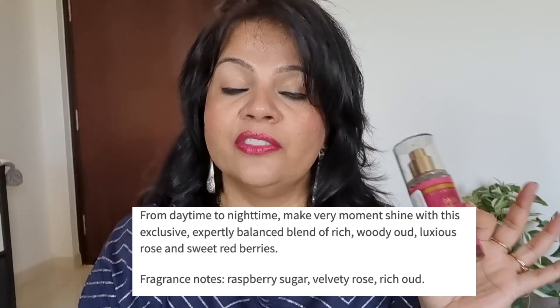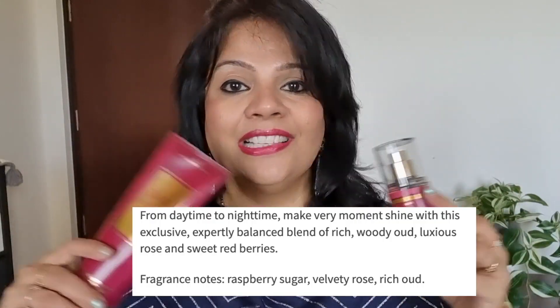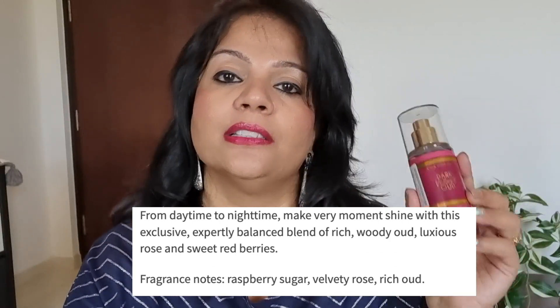I'm just going to buy these in travel size only now — I'm done with the full size ones. The fragrance notes on this one are Sugared Raspberries, Velvety Rose, and Rich Oud. The fragrance notes are exactly the same for the Body Cream, and I think the Body Lotion or Body Butter has the same fragrance notes as well. Except for the Three-Wick Candle, which has different fragrance notes than this one.